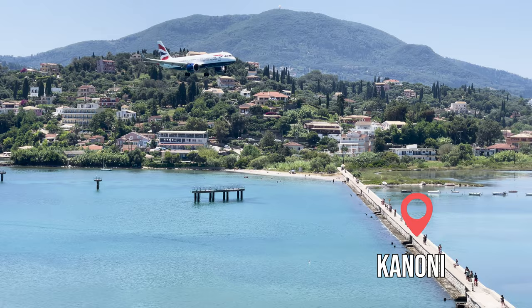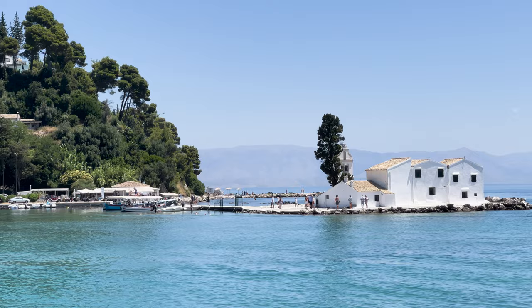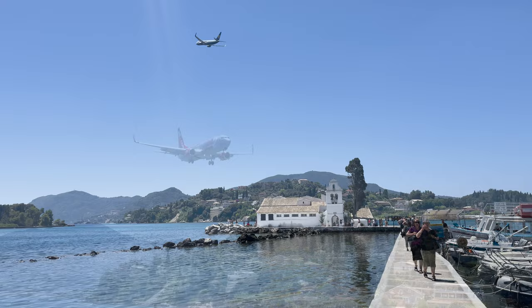And now something for aviation enthusiasts. You must visit the tiny peninsula of Kanoni on the outskirts of the capital, as you can observe planes from a very short distance — in fact they fly just above your head. On Google Maps you can find this place under the name 'plane spotting spot.' There is also Vlaherna, a tiny white monastery from the 17th century located on the water.